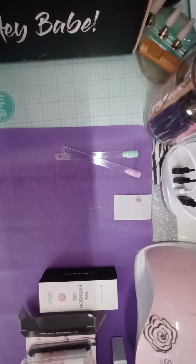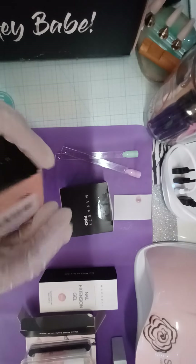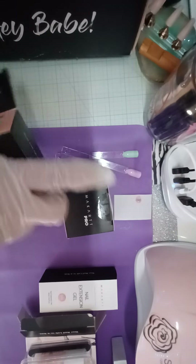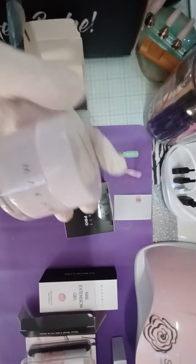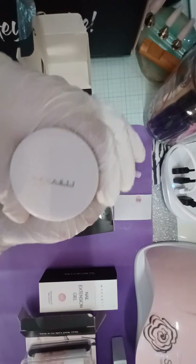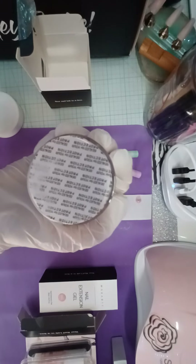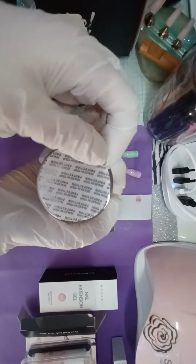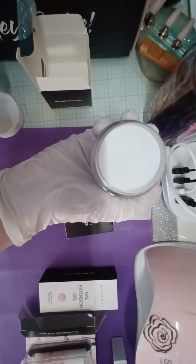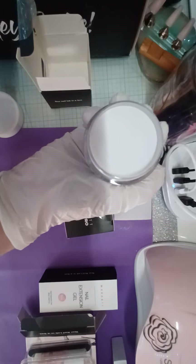The last two items I received are the acrylics, and these are different also. The first one I received is called Bright White — it's very white and very bright.